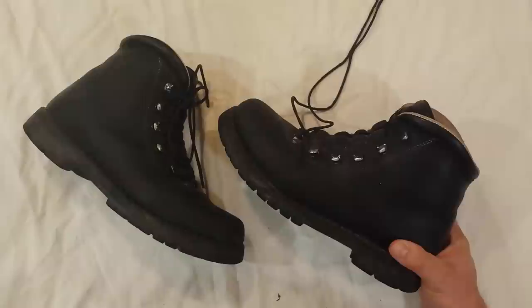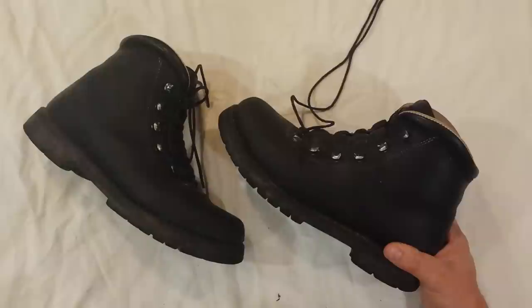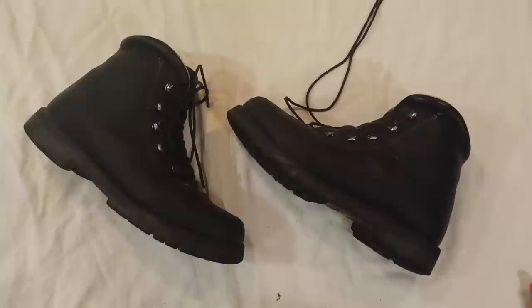They make custom boots in Intervale, New Hampshire that are a little over $600. There's about a year wait on them, though it varies from year to year. But I don't have weird feet or any abnormalities, so the stock off-the-shelf boots made in Bavaria suit me just fine for a little over $350.